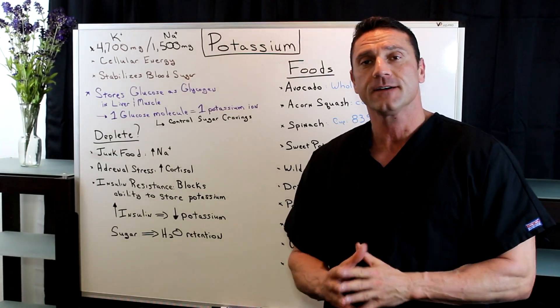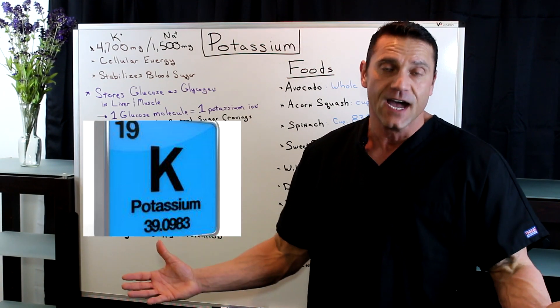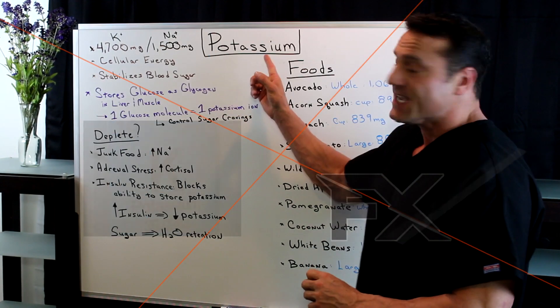Hello everyone, this is Dr. Juwan. In this short video I'm going to talk about an important mineral that we need as a daily requirement in our diet, and that is potassium.